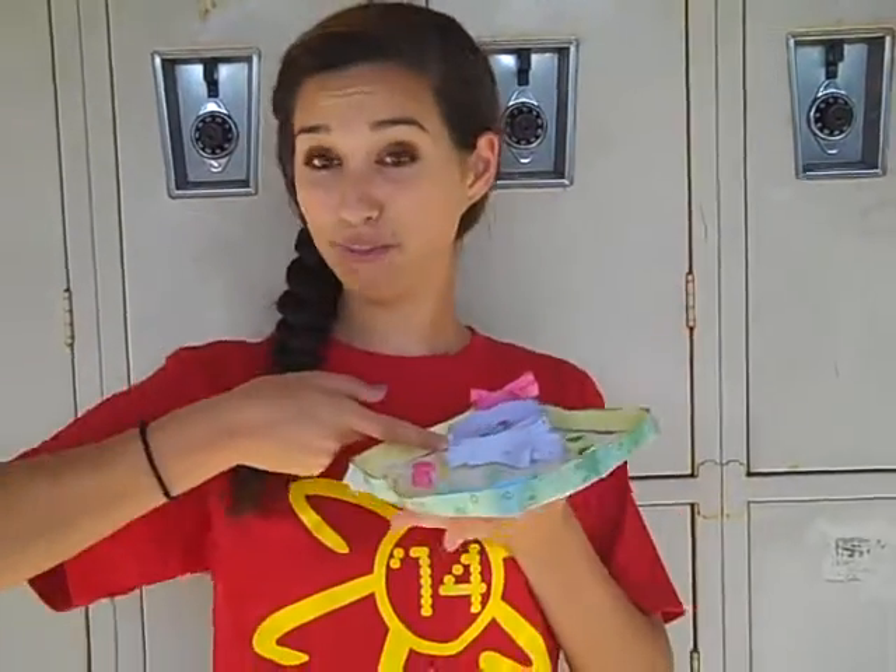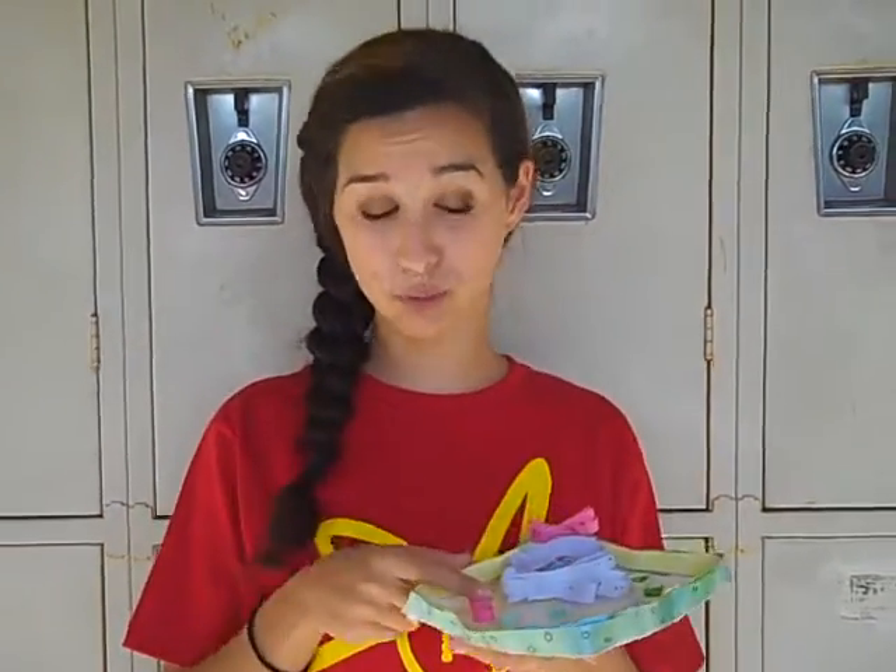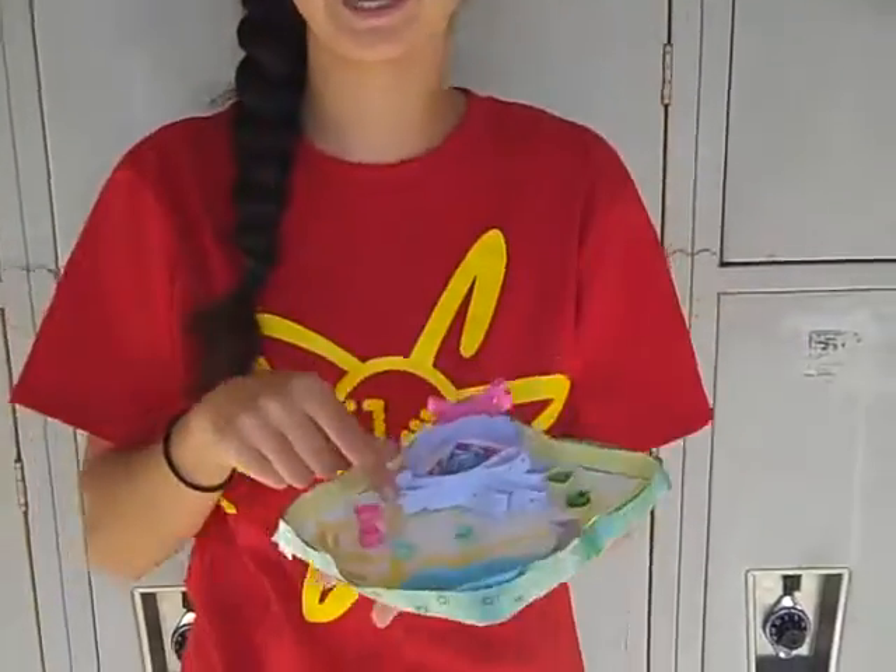The rough ER is like sandpaper. The rough ER transports proteins that the ribosomes make and transports vesicles.